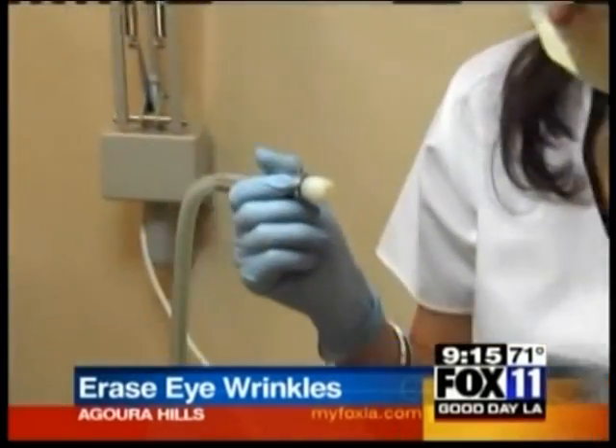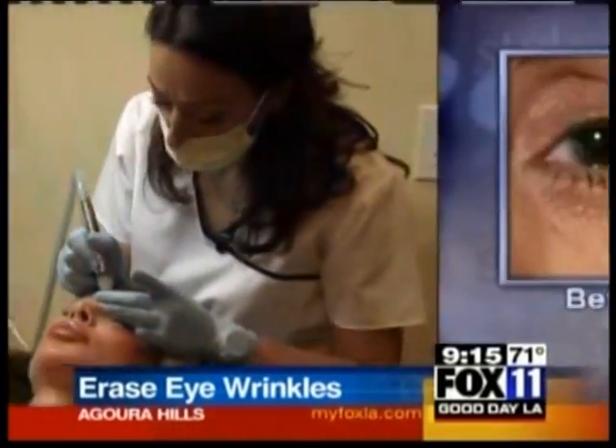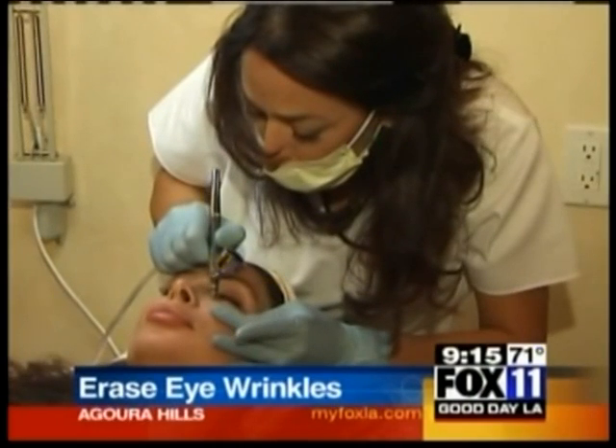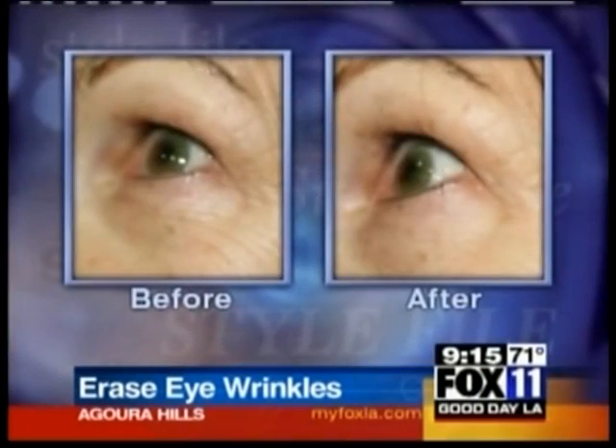Ruth Suisa in Agoura Hills has a revolutionary new device that can help your eyes look 10 years younger. It will prevent dark circles, fine lines, wrinkles, and puffiness. The eyes will look more awake and younger.